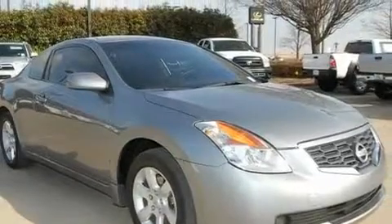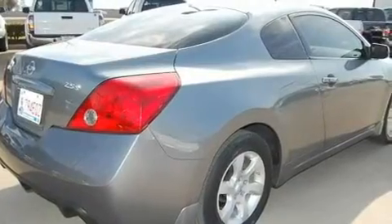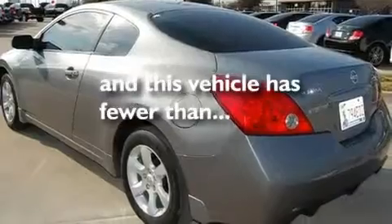Its top features include cruise control, a rear window defroster, keyless ignition, a CD player, alloy wheels, a security system, body-side molding, a low-tire pressure indicator, an anti-lock braking system, and this vehicle has fewer than 30,000 miles on the odometer.